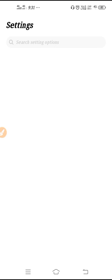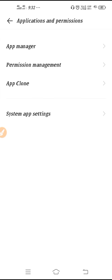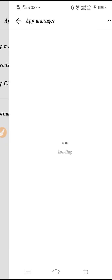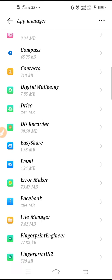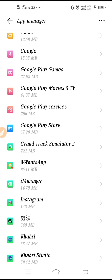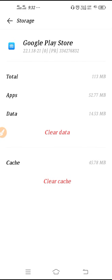Now go back to Settings, scroll down to Application and Permissions, and go to App Manager. You may find it labeled as 'Manage App' or 'Install App'. Scroll down, go to Play Store, click on Internal Storage, clear the data, and click OK.